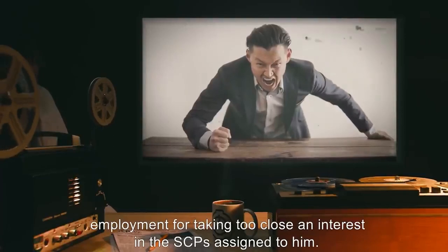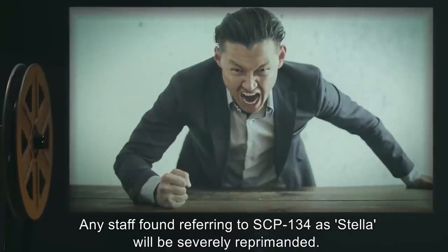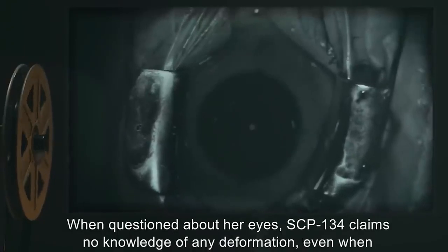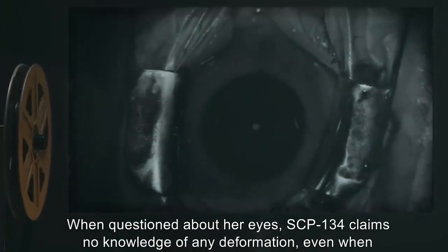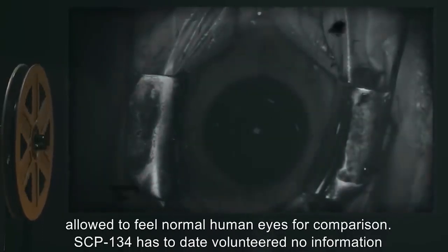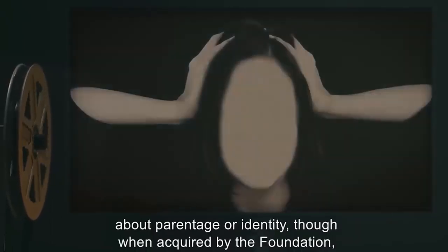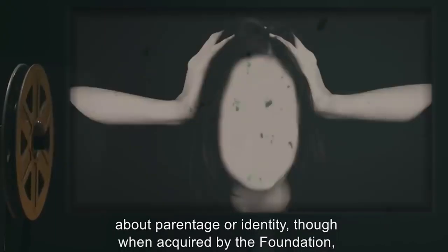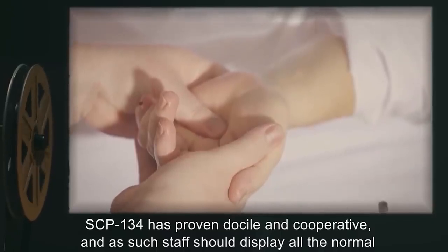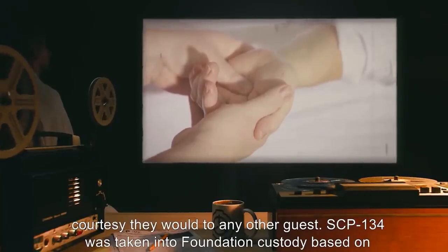Consequently, personnel are urged not to refer to her by name unless they wish interactions to be limited to interview sessions. The specialist has since been terminated from employment for taking too close an interest in the SCPs assigned to him. Any staff found referring to SCP-134 as Stella will be severely reprimanded. When questioned about her eyes, SCP-134 claims no knowledge of any deformation. SCP-134 has to date volunteered no information about parentage or identity. Staff should display all the normal courtesy they would to any other guest.